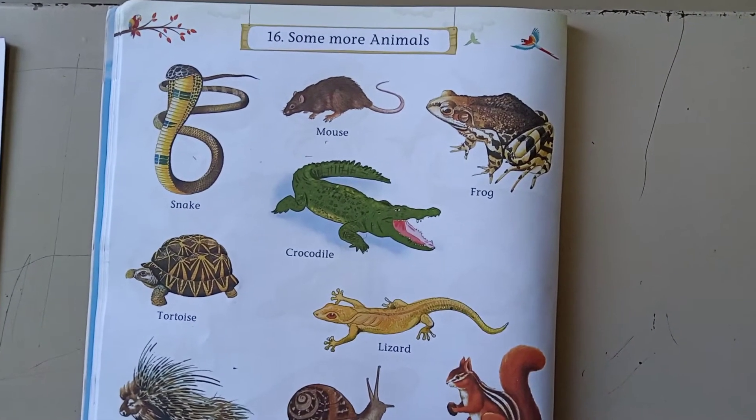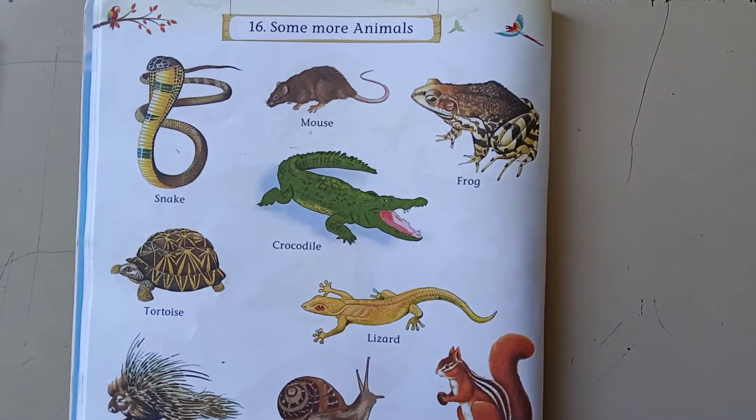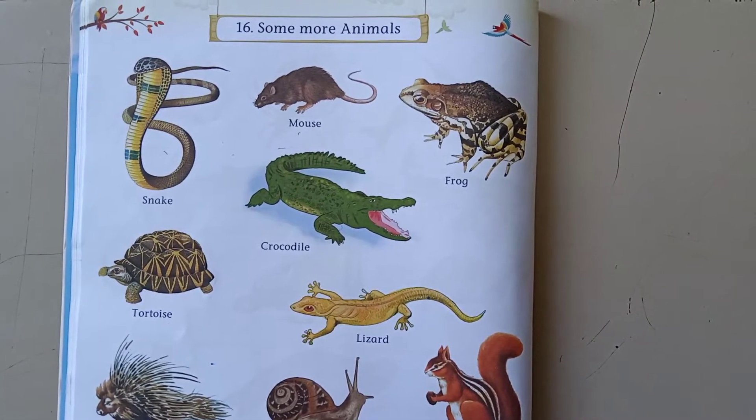Hi children, welcome to GK class. Open your GKN conversation book, page number 18. Today we are going to learn some more animals.